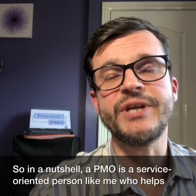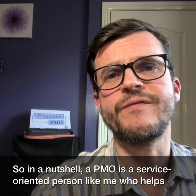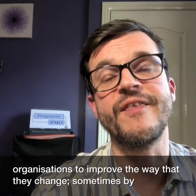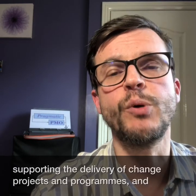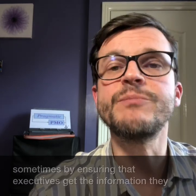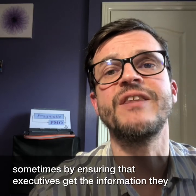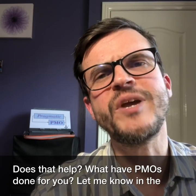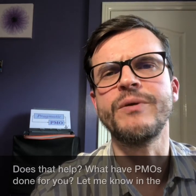So in a nutshell, a PMO is a service-oriented person like me who helps organizations to improve the way that they change — sometimes by supporting the delivery of change projects and programs, and sometimes by ensuring that executives get the information they need to make decisions about those change projects and programs. Does that help? What have PMOs done for you? Let me know in the comments.